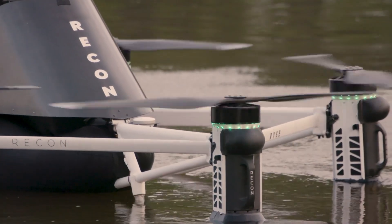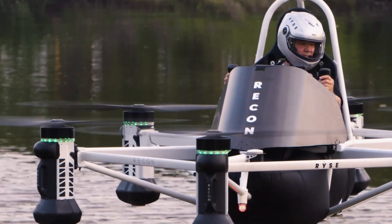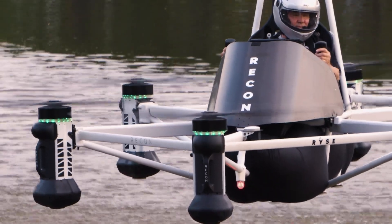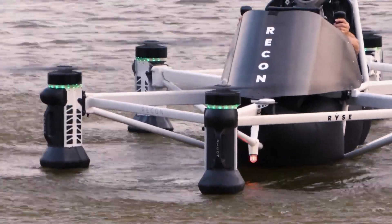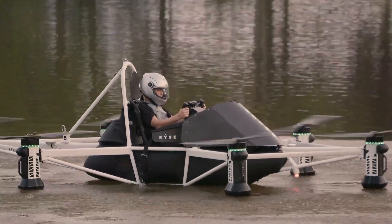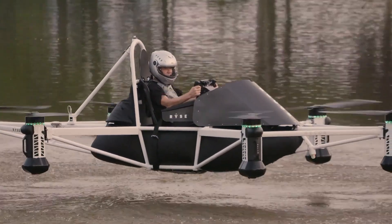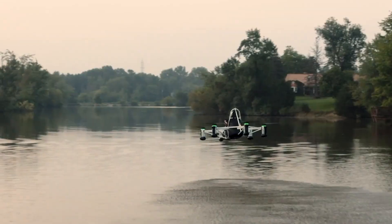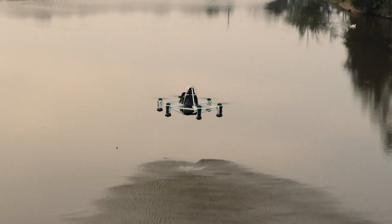With a range of up to 25 miles on a single charge, the Ryse Recon is designed for land and water takeoffs, equipped with integrated floats making it adaptable to diverse environments. Navigation is intuitive through dual joysticks and a touch screen interface, with built-in redundant systems ensuring stability and control. The Ryse Recon redefines personal air travel — accessible, versatile, and ready for adventure wherever the terrain leads.